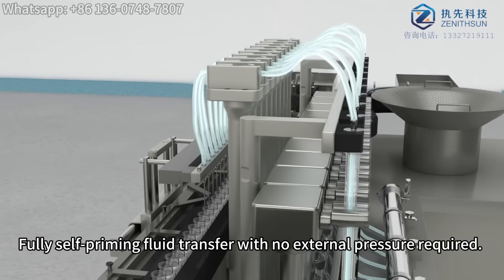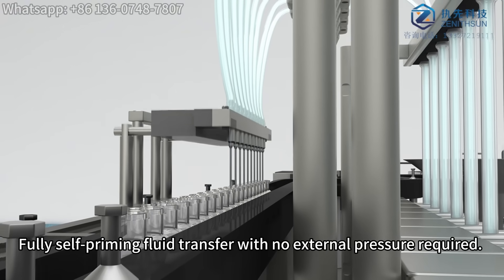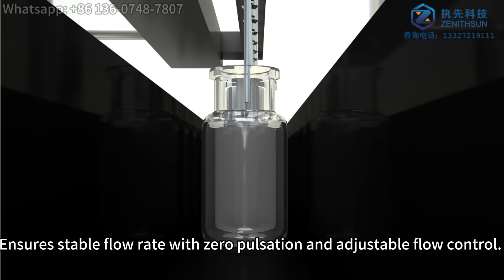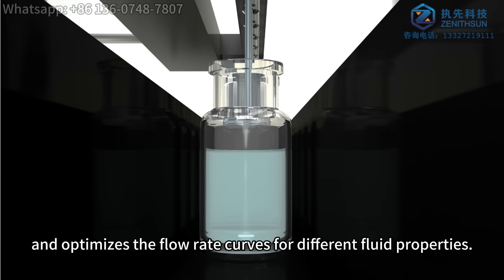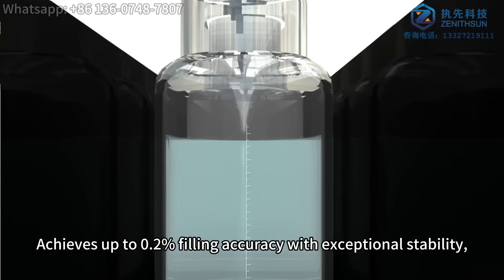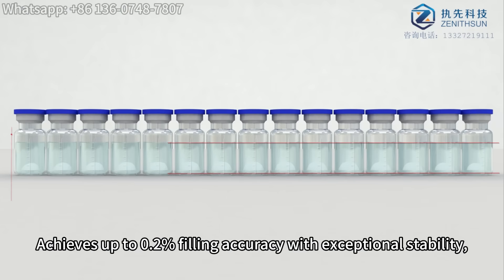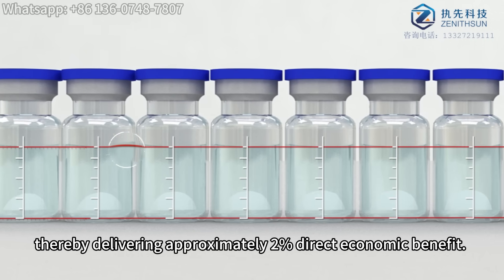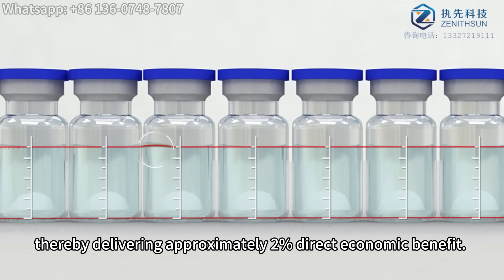Fully self-priming fluid transfer with no external pressure required. Ensures stable flow rate with zero pulsation and adjustable flow control, and optimizes the flow rate curves for different fluid properties. Achieves up to 2 per thousand filling accuracy with exceptional stability, requiring no frequent adjustments, thereby delivering approximately 2 percentage point direct economic benefit.